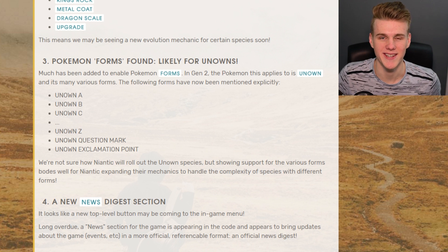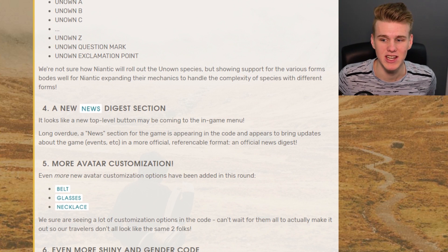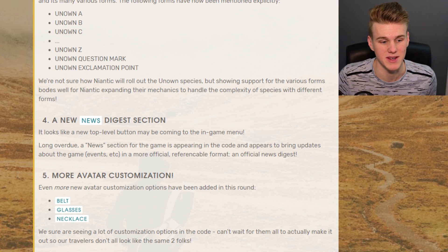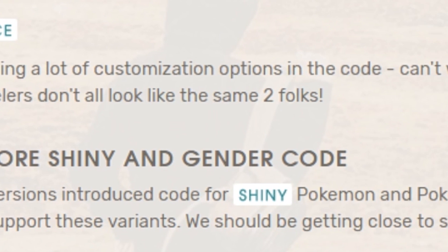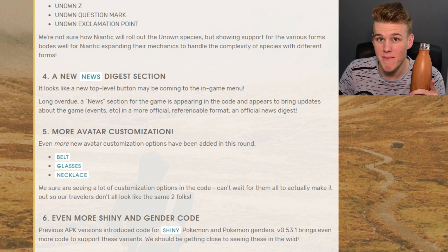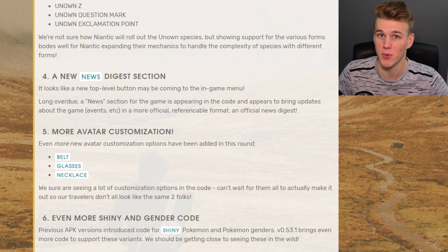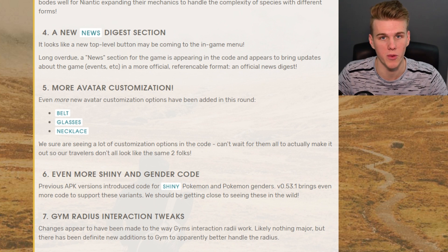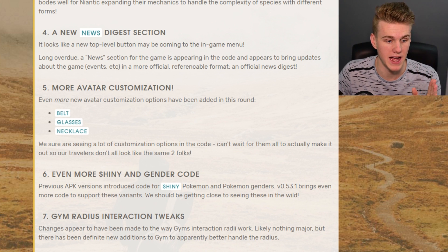Nothing crazy on this next part, just a news digest so people can see what's new in the game - so you can know when the minor text fixes have been added. Moving on: more avatar customization, we've got belts, glasses, necklaces. We still haven't seen anything since that whole Christmas one when they added avatar customization. And here's the big one - even more shiny and gender code has been added to the game. The shiny stuff looks interesting, and we've already got something to support the gender code. Also gym radius tweaks, which is cool because it's really annoying when you're battling and it just goes out of range.